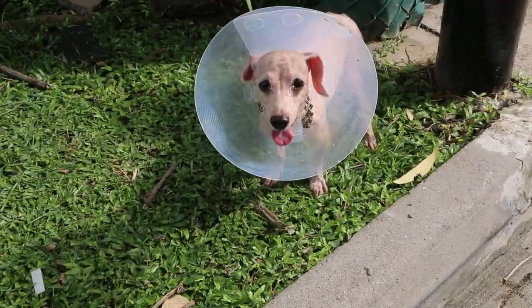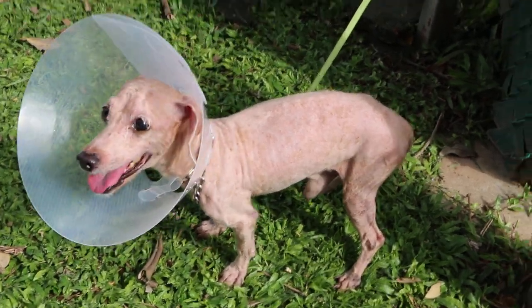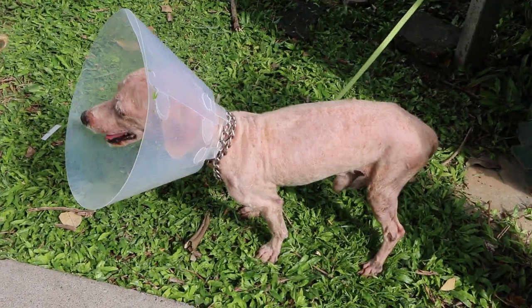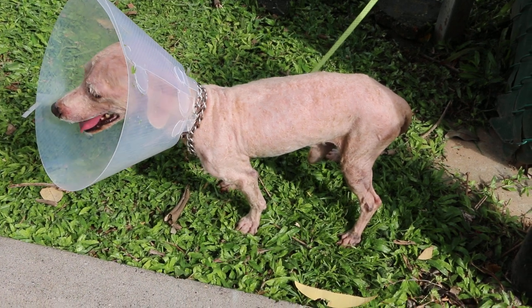Today is day 3 of inpatient for skin disease, December 7, 2018. This is a 12-year-old male, not neutered poodle.